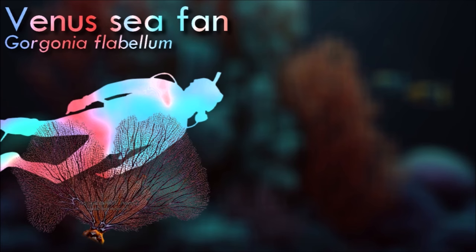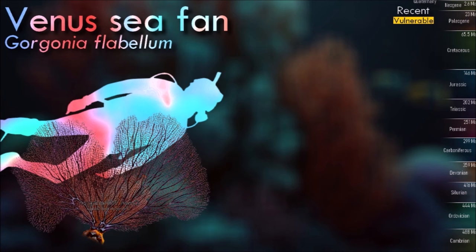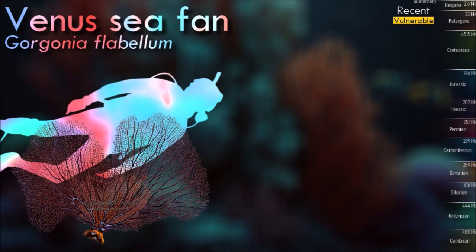The skeleton of the Venus sea fan is composed of calcite and a collagen-like substance. Embedded in this are the coral polyps, each of which is a filter feeder and extends its eight tentacles to catch plankton drifting past with the current.